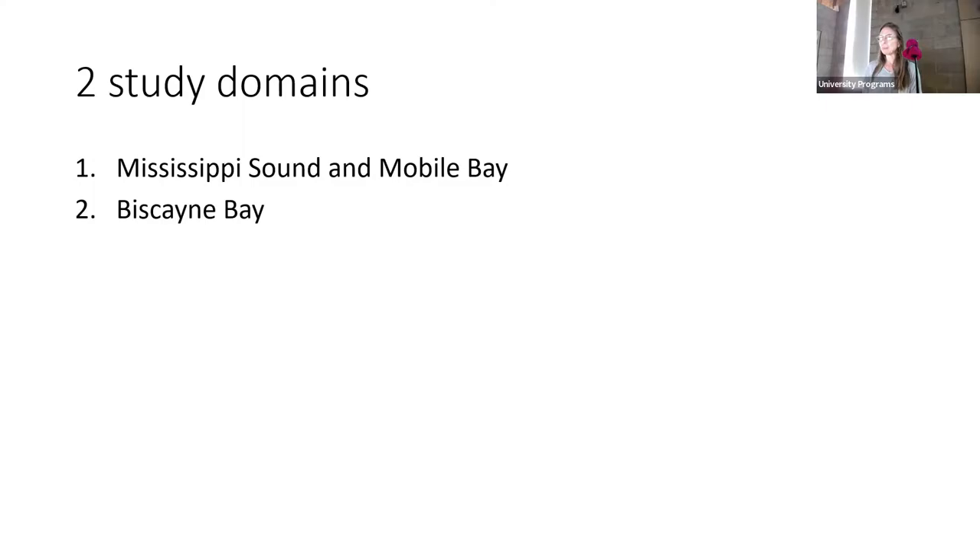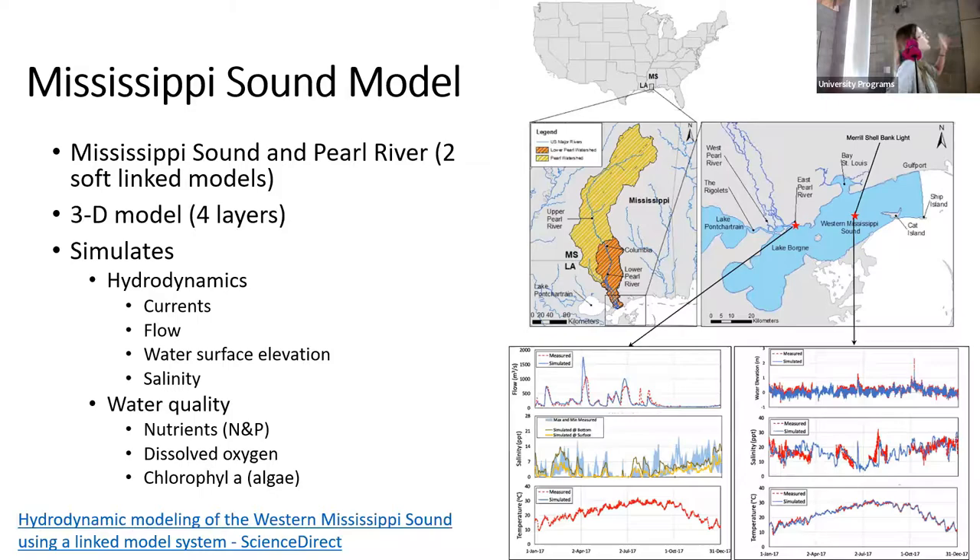This is the Mississippi Sound model as it was initially developed. The blue area is the model domain for the sound model, which we linked with a Pearl River model. These are three-dimensional models that simulate hydrodynamics — currents, flow, water surface elevation, temperature, and salinity. They also have a water quality component where we can simulate nutrients like nitrogen and phosphorus, dissolved oxygen, and algae.